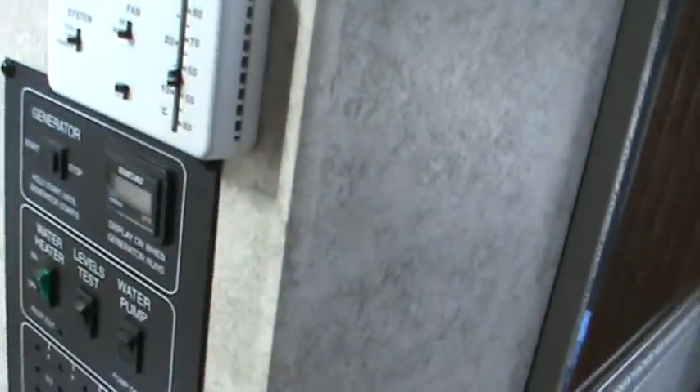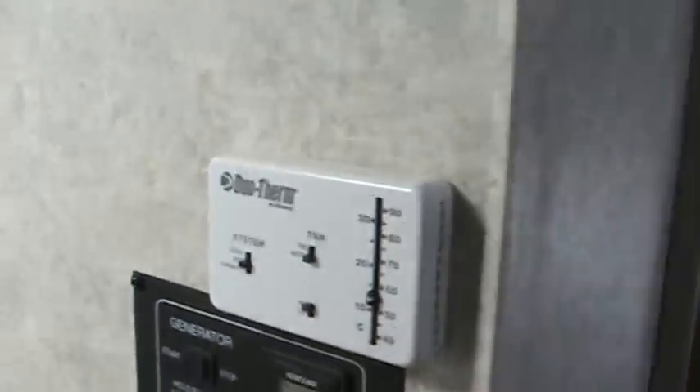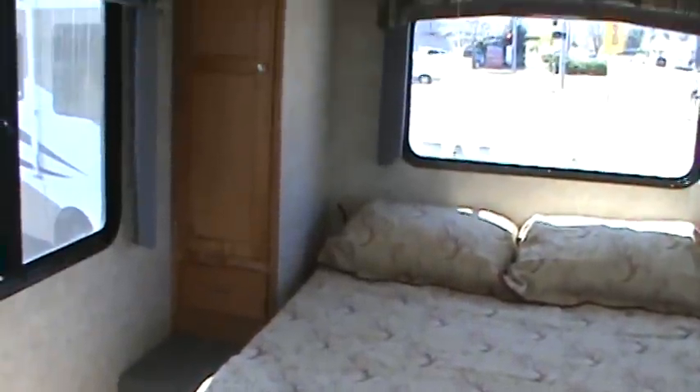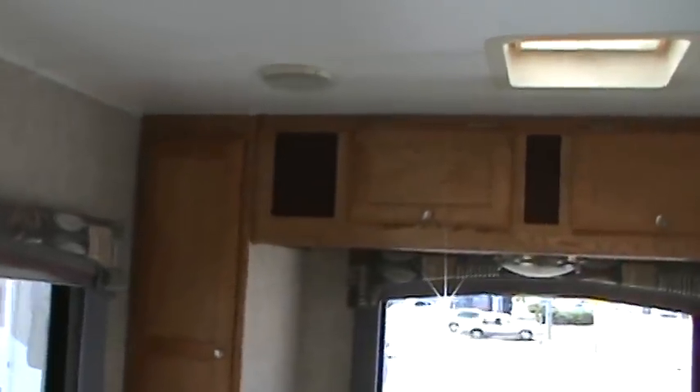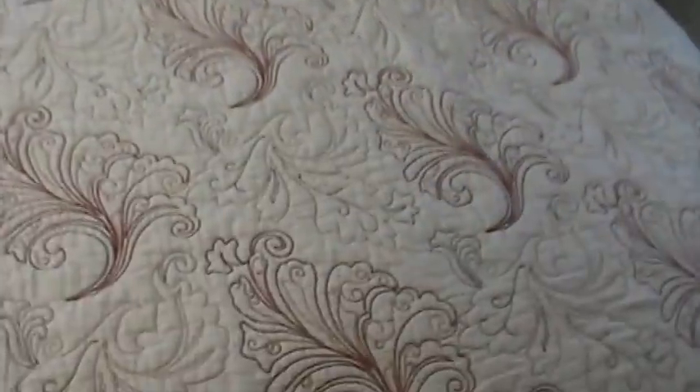This coach has a monitoring panel in the hallway. You can start the generator from here or from outside, test all your levels, and turn on your water heater — all from here. It has ducted roof air conditioning. As we go back into the bedroom area, there's a pocket door on the side that will close to give you full privacy. It has a very comfortable and attractive queen bed with walk-around space and half closets on either side, cabinets above — all oak. And as we discussed, you can access the rear storage compartment by lifting up the bed.